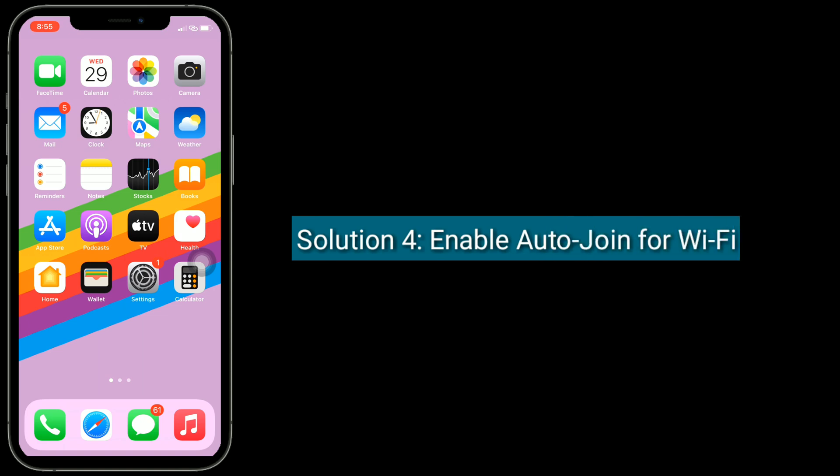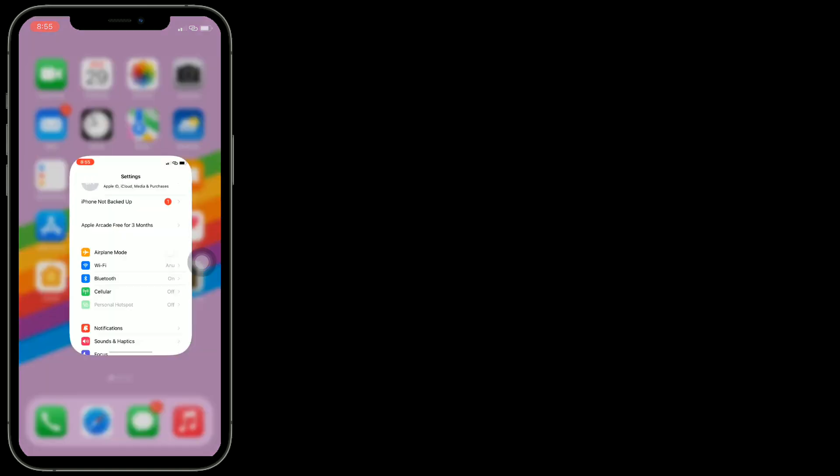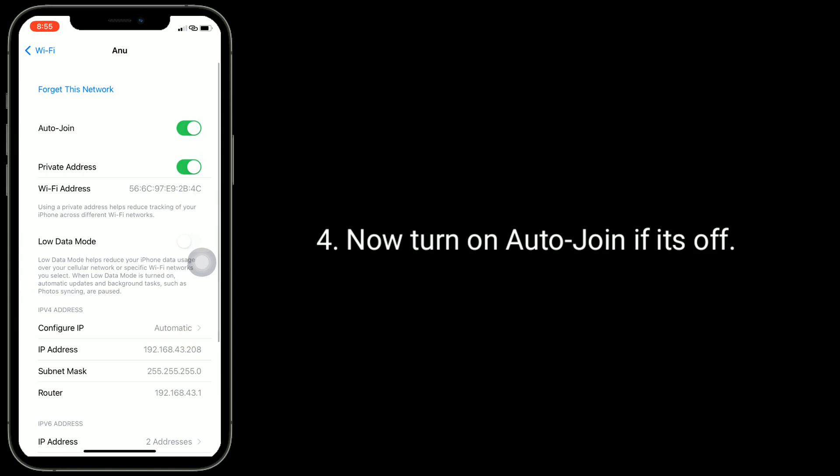Solution 4 is enable auto join for Wi-Fi. First go to the Settings app, now tap on Wi-Fi. Tap on the info icon next to your connected Wi-Fi network and turn on Auto Join if it's off.